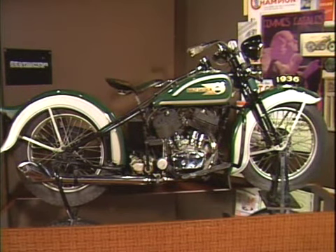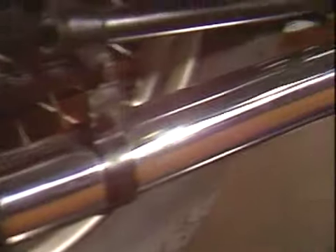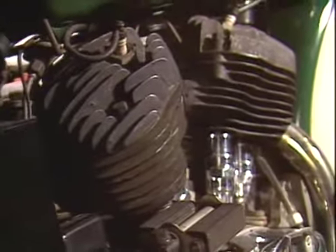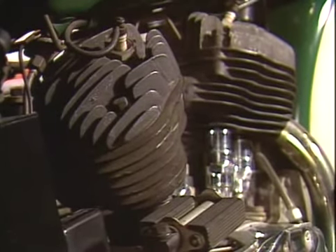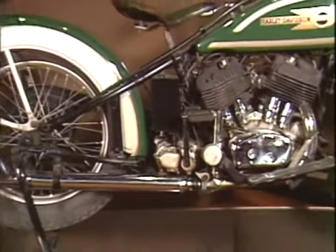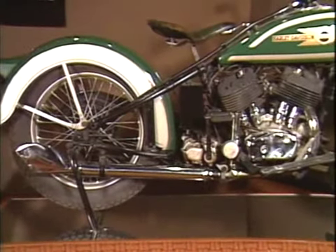This is a 1936 ULH. It has an 80 cubic inch high compression flathead V-twin engine. This is still the largest available engine. It was the last year with the total loss oiling system. The 1937 model had an oil pump.